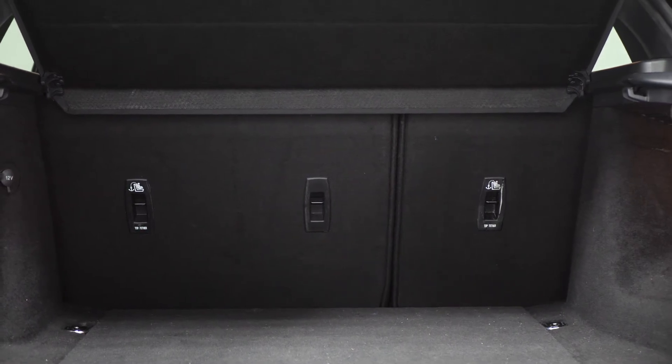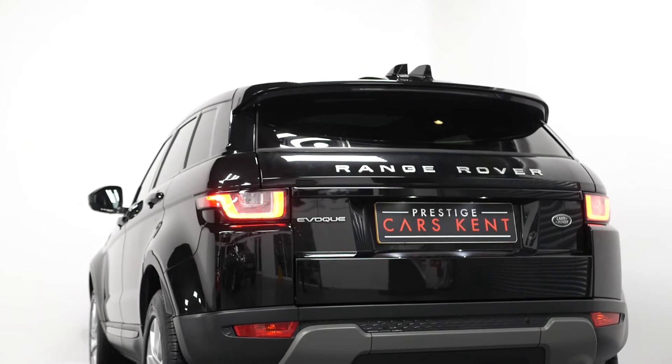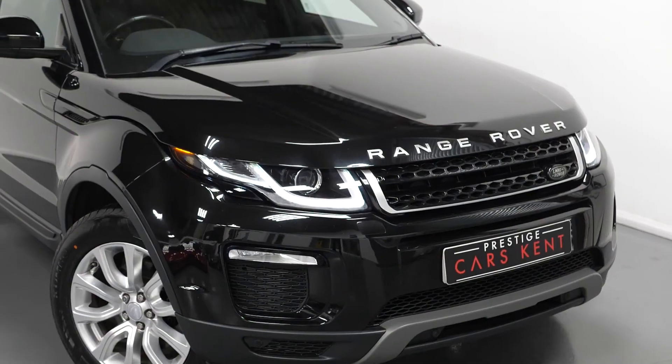As well as all vehicles here having a 175-point check made before the point of sale, a 12 months warranty, and also a 14 day money back guarantee when purchasing a vehicle online.